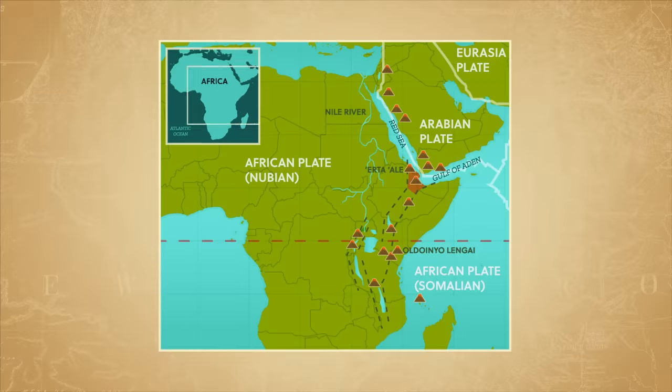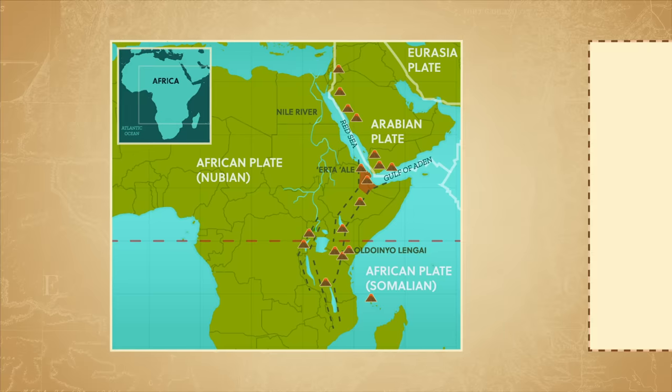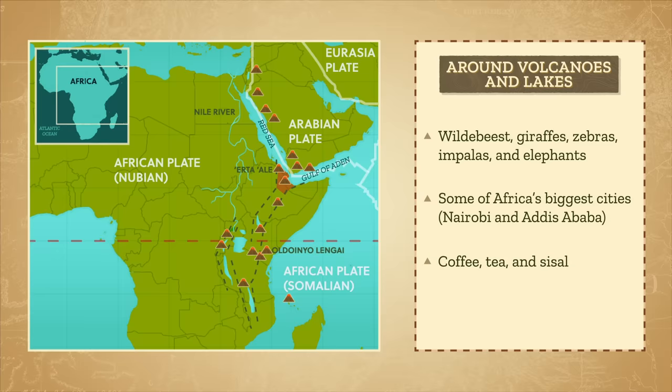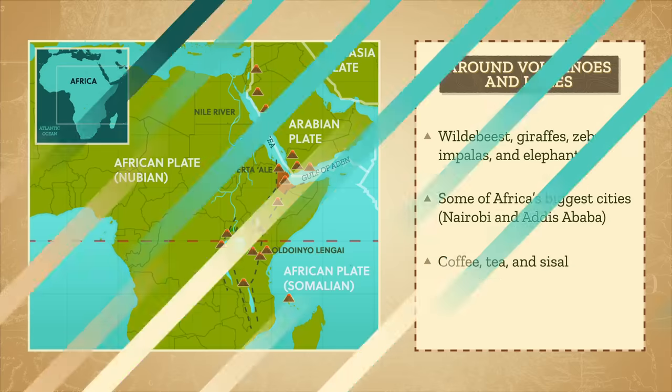Today, the fertile slopes of the many volcanoes that dot the length of the rift and the deep, elongated lakes on the valley floor are home not only to wildebeest, giraffes, zebras, impalas, and elephants, but also to some of Africa's biggest cities. They're also important agricultural production zones exporting coffee, tea, and sisal.